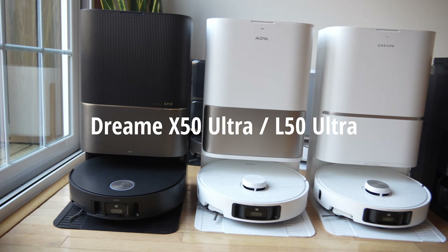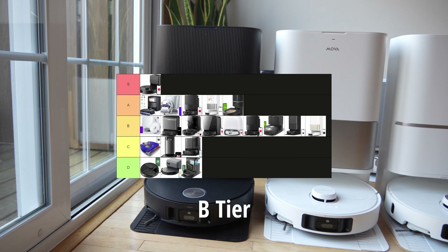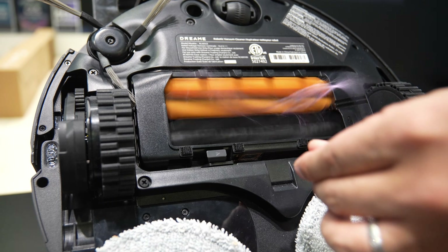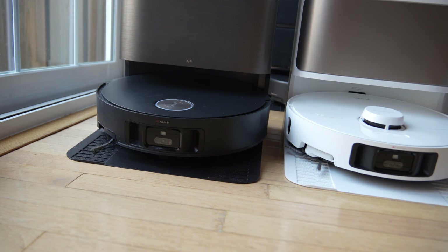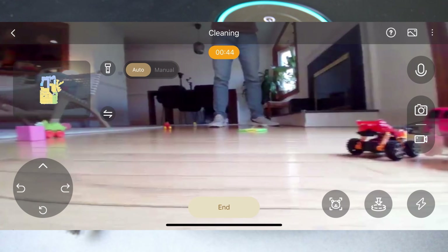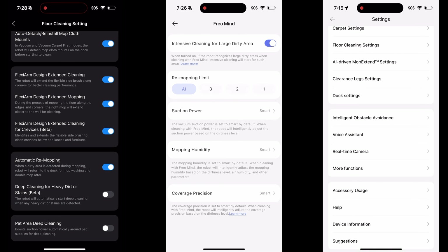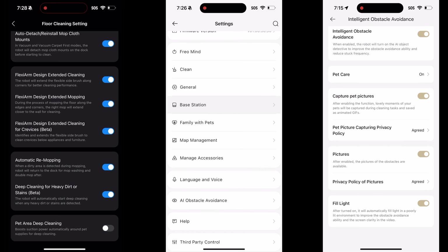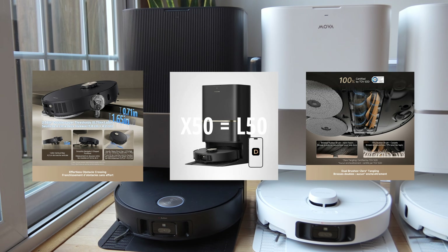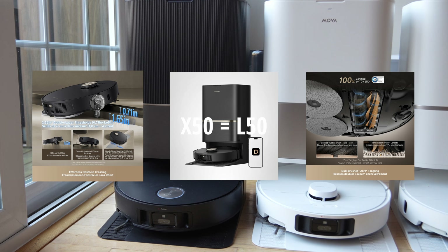Starting with the Dreamy X50 Ultra, I would give this a B tier. Even though it came with 20,000 Pascal of suction, and I was excited when they announced it could go over thresholds up to two inches, that actually negatively impacted its performance on carpets because it didn't sit as low as it should. The pathing and navigation also weren't up to par. Dreamy also released the L50 Ultra, which is essentially a reskin variation of the Dreamy X50 Ultra.